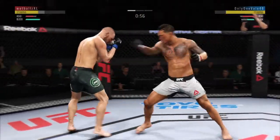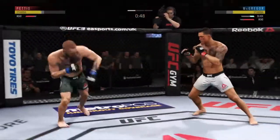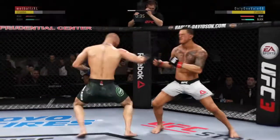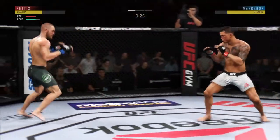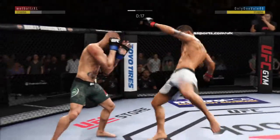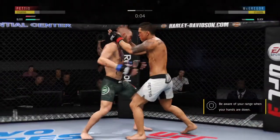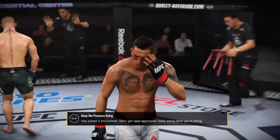That one hurt — right on the button. He established the jab early, and going right back to the well here. Nice jab there by McGregor, slightly deflected. Look at that nasty jab. Kick to the body. There's the head kick — oh! Final seconds. He hurt him again. Big elbow! Second round straight ahead.